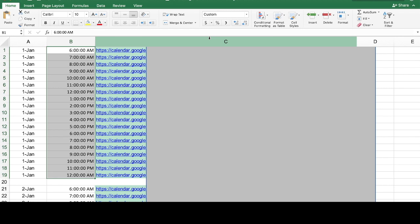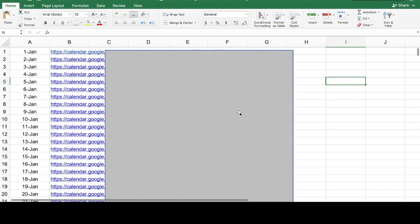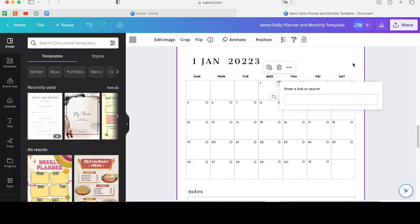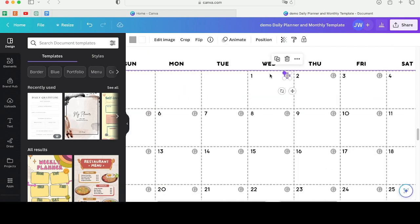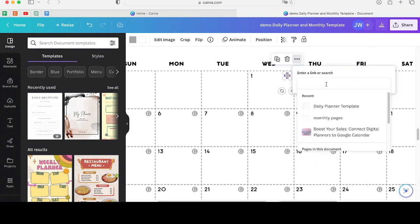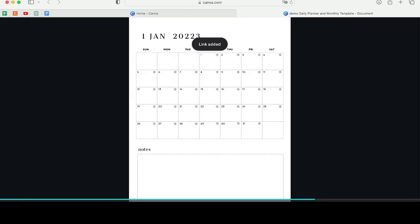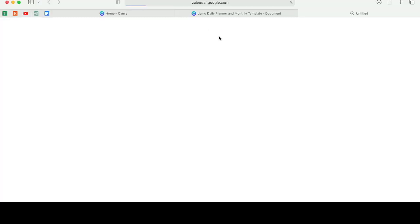All you have to do is simply copy and paste any of these links from the spreadsheets onto your digital planner. For example, if I want to copy the URL link for 1st January, I just click the URL and copy it. Then, if I've created my digital planner using Canva, I can click on either the number or an icon that symbolizes Google Calendar and insert my link there.